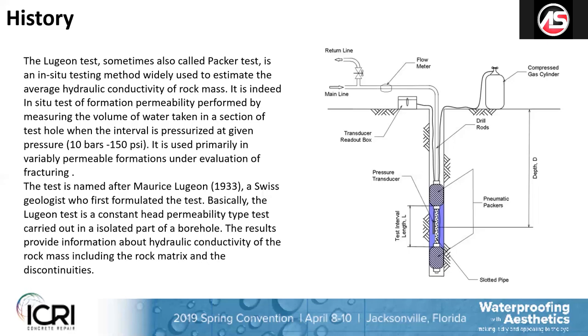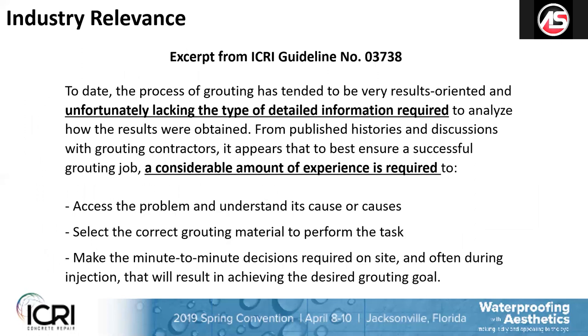In the guideline I mentioned with chemical grouting, the actual verbiage states it is unfortunately lacking the type of detailed information required to analyze how results were obtained. Further, a considerable amount of experience is required to assess the problem, understand the causes, select the correct grouting material, and make minute-to-minute decisions on site. So even in the most technical group of chemical grouters within ICRI, it's still kind of an art form and not necessarily quantified.